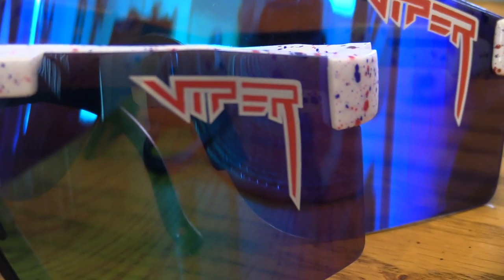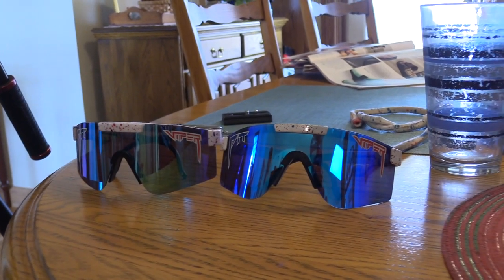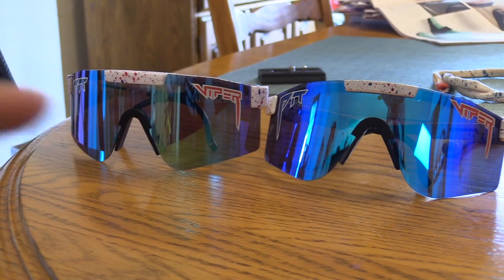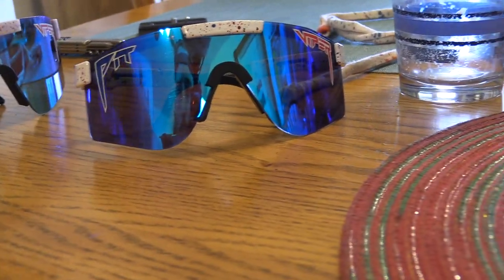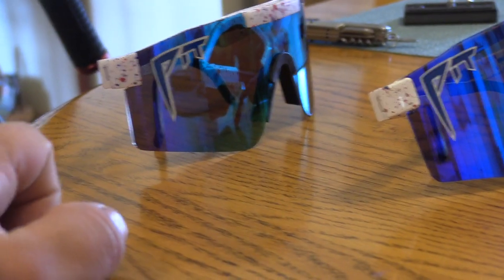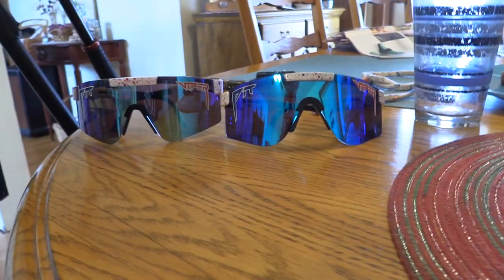Looking at them like this is the perfect way to compare. The fakes are on the left, the real ones are on the right. You can see how deep the blue looks on the real ones and how clear and see-through the fakes look. Turning them, the real ones show a dark rich blue while the fakes show a see-through, darkish purple. That was a waste of money — nothing similar.